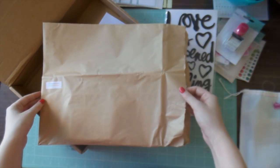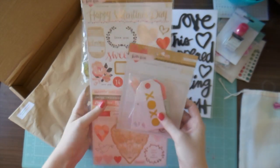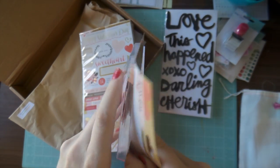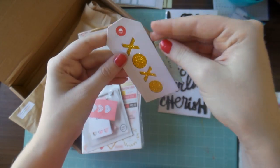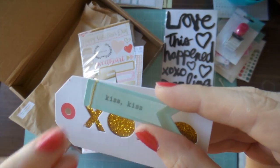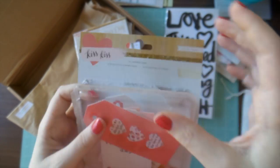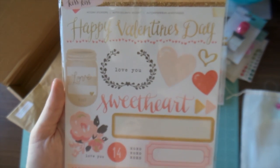Next up is the January embellishment add-on kit, and I think it was about fifteen dollars thereabouts. Here are the Kiss Kiss layered tags, and they're really sweet because some of them have stitching on them. Some of them have glitter details, which is really sweet, and others have stitching and vellum which is really cute. You get fourteen pieces in that.